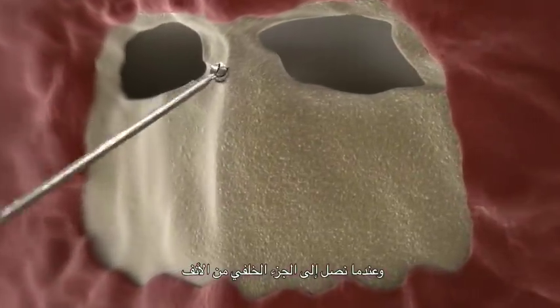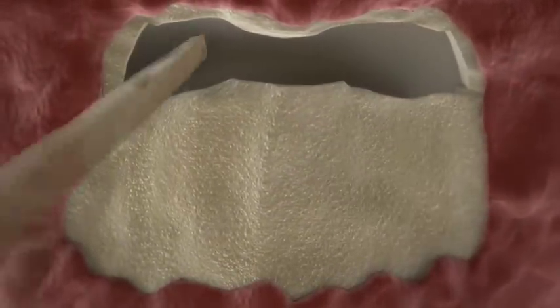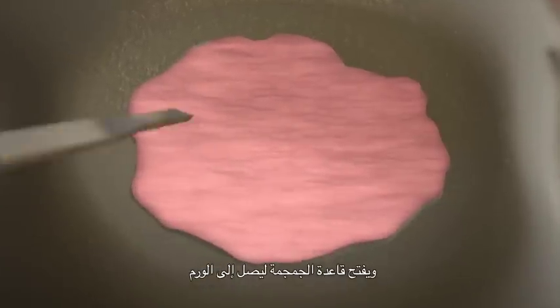Once we reach the back part of the nose, we open the sphenoid sinus. At this point the neurosurgeon will come and will open the base of the skull to reach the tumor.